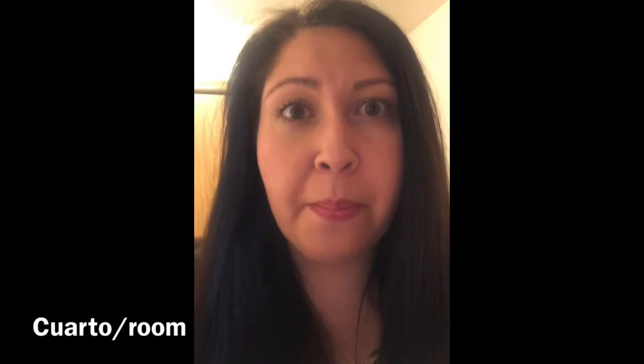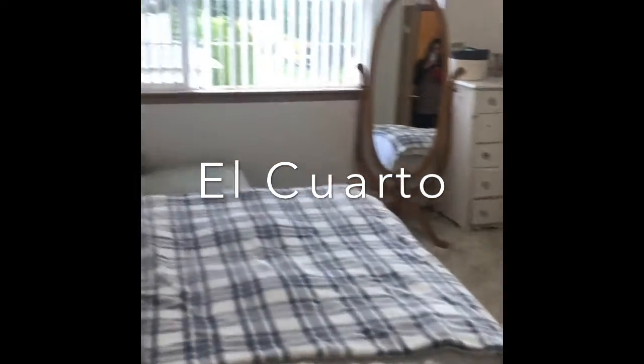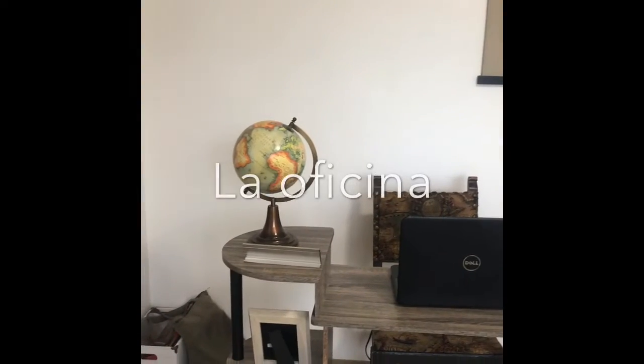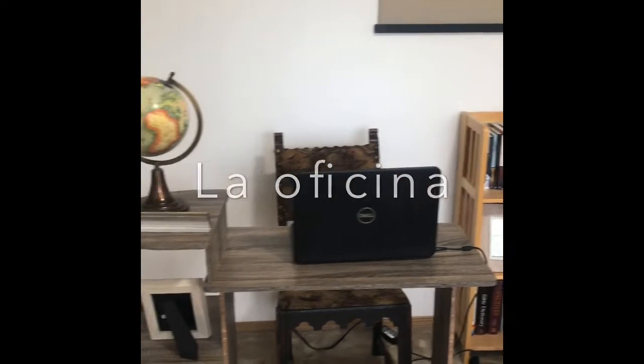All right boys and girls, let's see if it's in my cuarto, in my room. Can you help me look for my sombrero in mi cuarto? My sombrero is not in mi cuarto. Let's see if my sombrero is in mi oficina — mi oficina is my office. Donde esta mi sombrero? I don't see it in mi oficina.